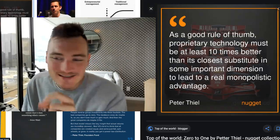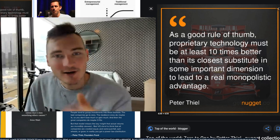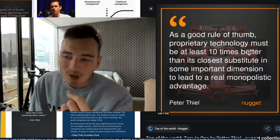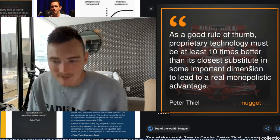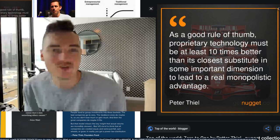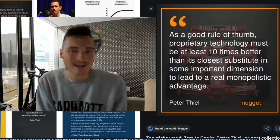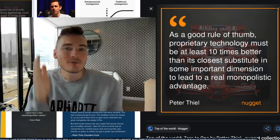The quote I want to start this presentation off with is from Peter Thiel. He's a billionaire — he founded PayPal with Elon Musk. In his book he says that proprietary technology must be at least 10 times better than its closest substitute in some important dimension in order to lead to a real advantage in the industry. That's what we sought after when we created Boost9 — we wanted to create something at least 10 times better than what's currently on the market when it comes to simply finding a product.